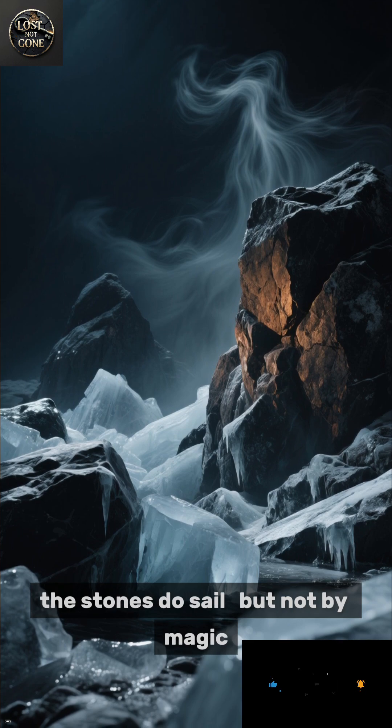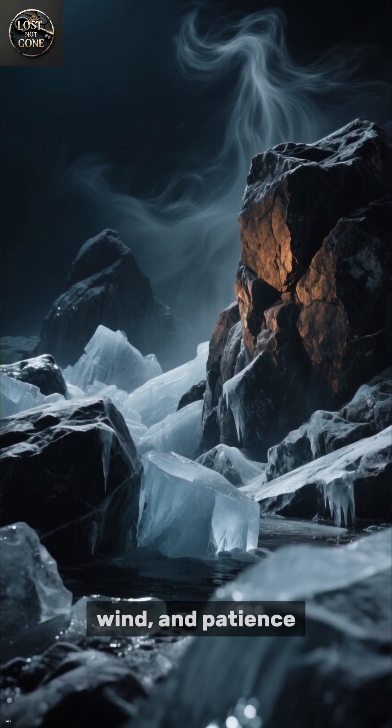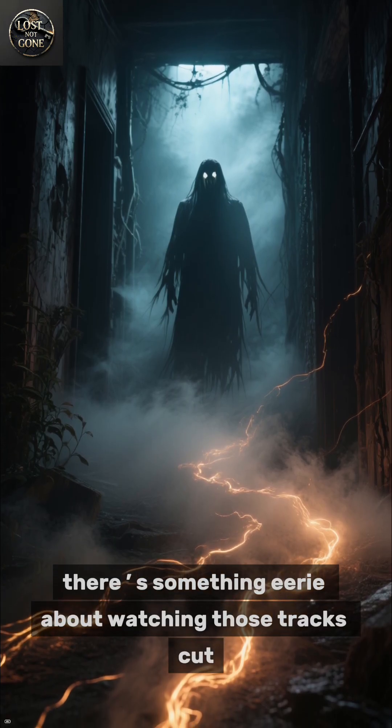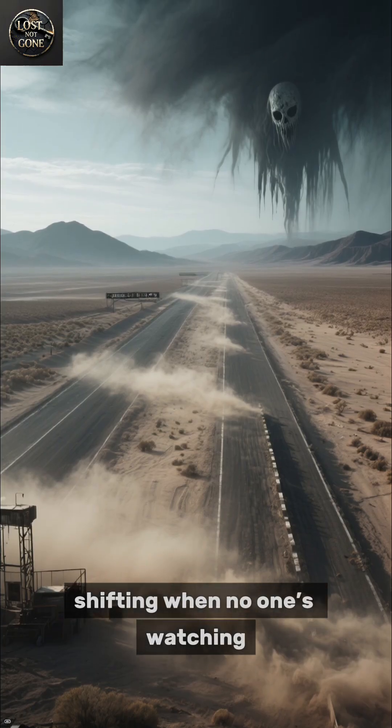So yes, the stones do sail — but not by magic. It's a perfect symphony of ice, wind, and patience. Yet even knowing the science, there's something eerie about watching those tracks cut silently through the dust as if the desert itself were alive, shifting when no one's watching.